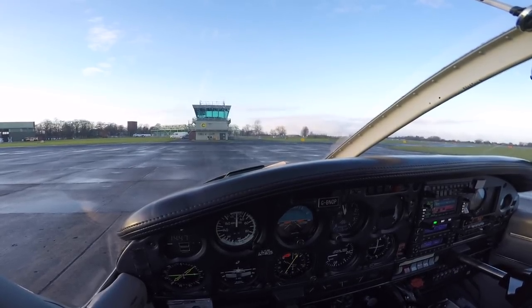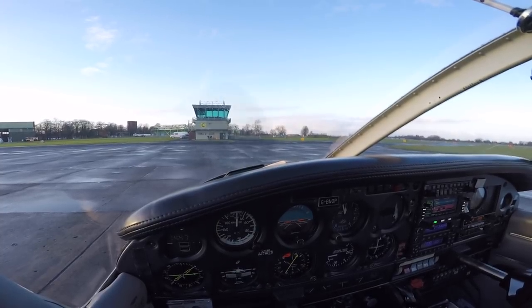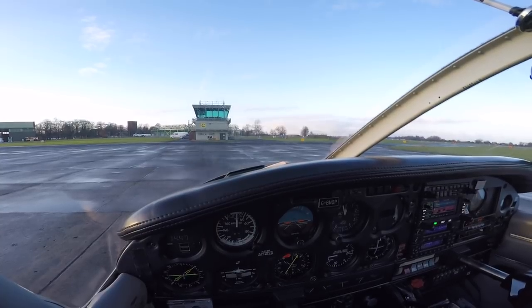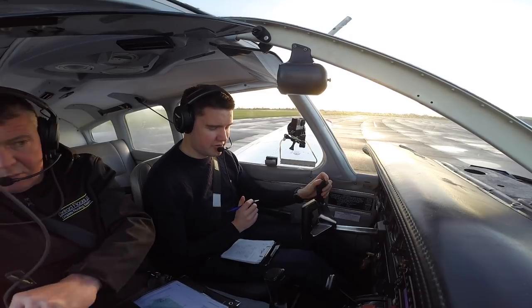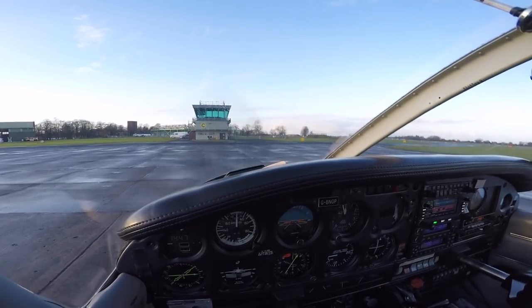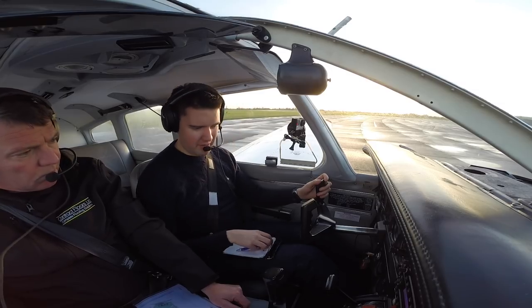Departing to the north-west, climbing to 3,000 feet. QNH 1004, taxiing to Alpha. Fenton Radio, Golf Bravo November Oscar Papa, VFR to Gamston, requesting airfield information. Runway in use 34R, QNH 1004, taxi initially Alpha 3. 34R, 1004, taxi to hold Alpha 3, Golf Oscar Papa.